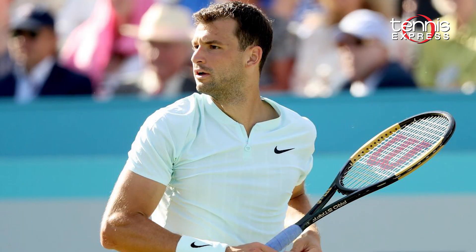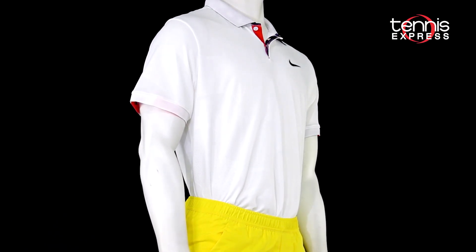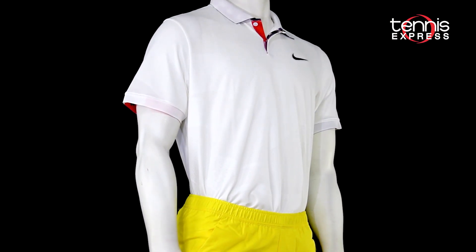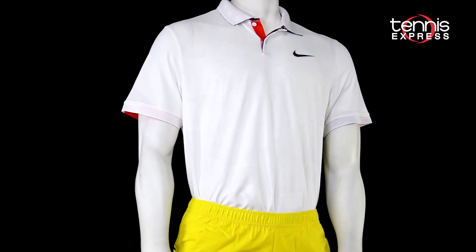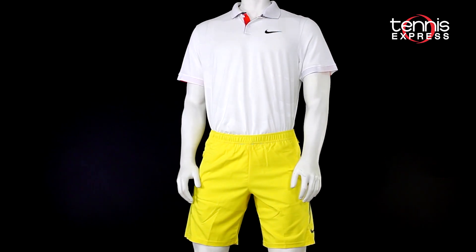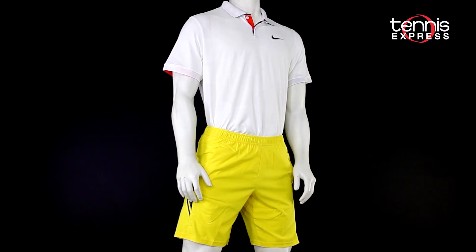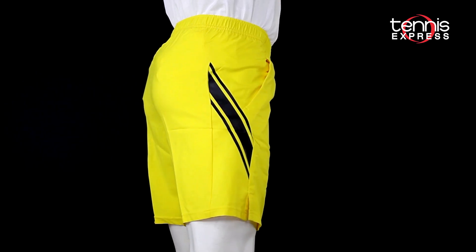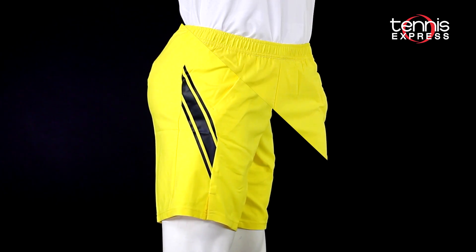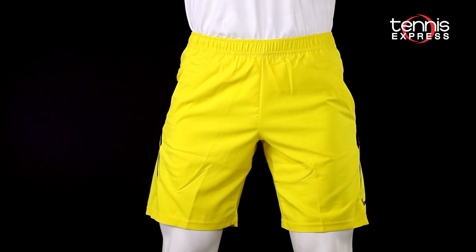First up, we have the ever stylish Grigor Dimitrov. After a roaring second half of the season in 2019, Grigor is looking to start off the year right at one of his favorite tournaments. On top, he's rocking the Breathe Advantage polo in white. This modern style polo combines lightweight Nike Breathe fabric with Dri-FIT technology to give him ultimate sweat protection in the heat. Its unique texture design not only gives him better drying ability but helps him look stylish. On bottom, he's rocking the updated Dry 9-inch short in Opti Yellow, made with four-way stretch fabric and a classic regular fit to give him ultimate flexibility when he's on the move.